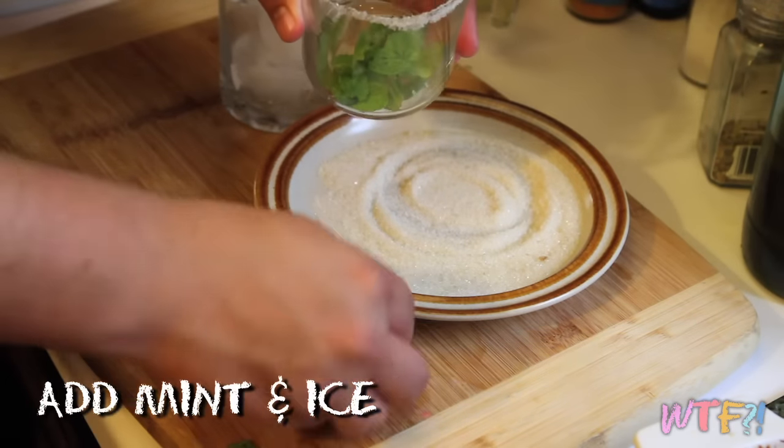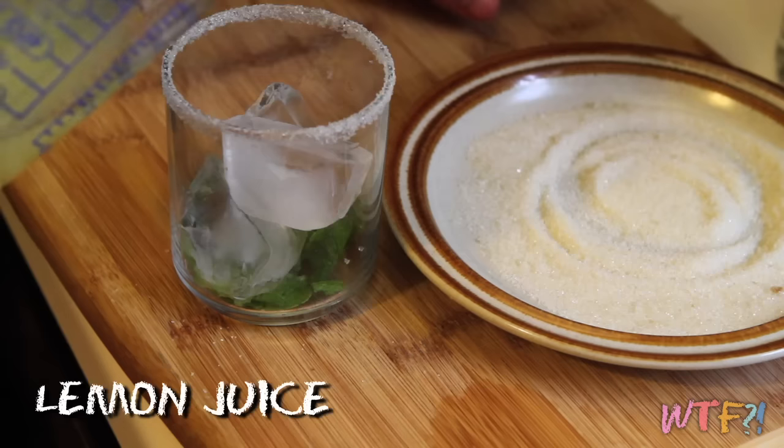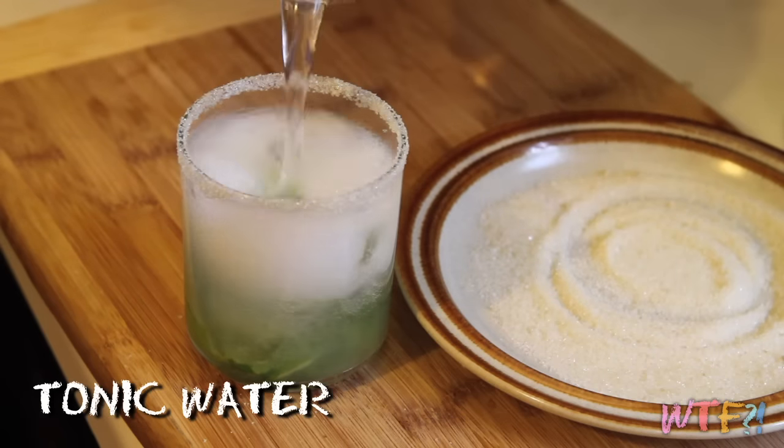Place the mint in the glass followed by some ice cubes, some lemon juice, and then some tonic water. Serve and enjoy. Super simple recipe. You can omit the sugar on the rim if you don't want it to be super sweet, and you can also add simple syrup to the whole thing if it's not sweet enough. Either way, make it your own.